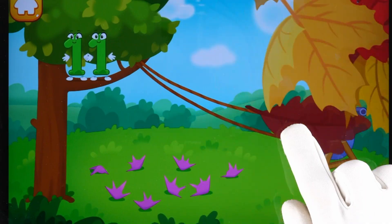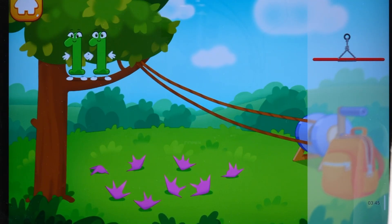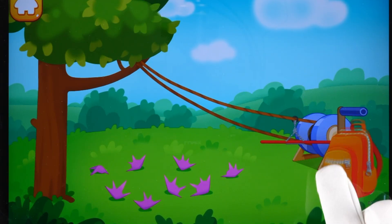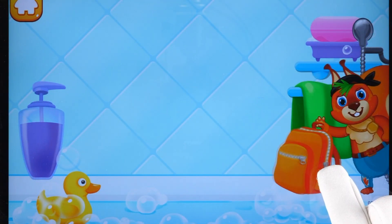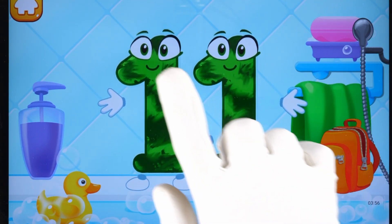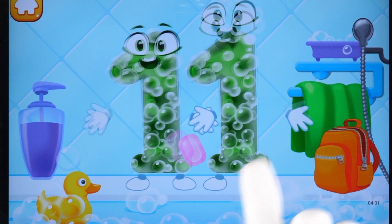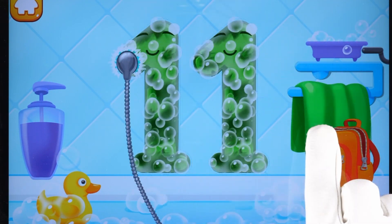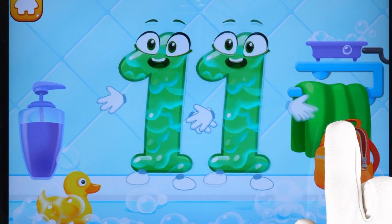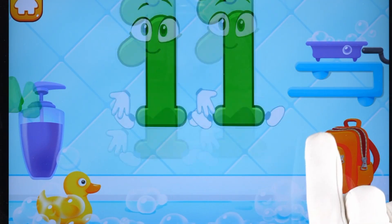Help number 11 get down from the tree. Throw the handle. Got it! Wash the number 11. With soap first. Wash away the soap with water. Wipe the figure with a towel. Good job!